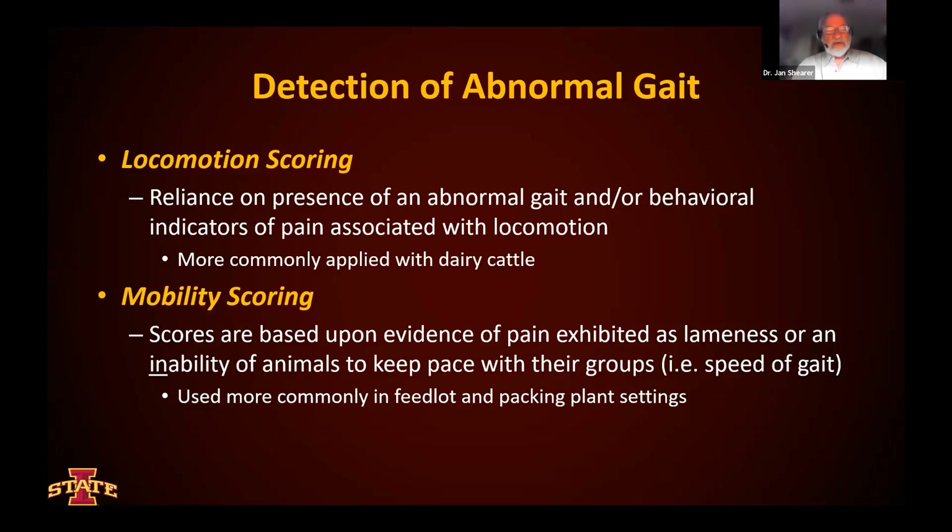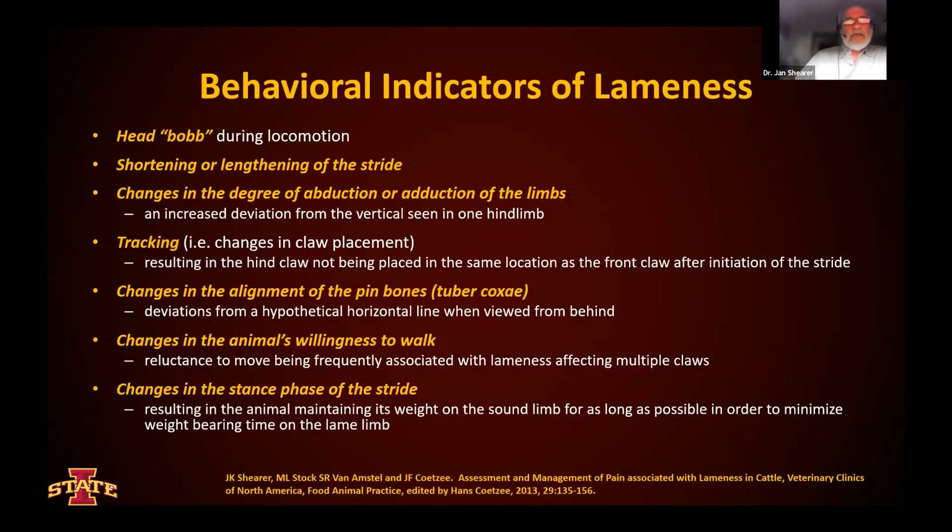We have mobility scoring that is another way that we can evaluate foot and leg health. The scores are based primarily on lameness or the inability of animals to keep pace with their groups. We can use that also in the dairy industry, but we tend to rely much more on locomotion scoring. We're looking primarily at the behavioral indicators of lameness. This would include head bob, for example, or shortening or lengthening of the stride, changes in the degree of abduction — that is the outward positioning of a leg or positioning it closer to the body — and tracking, which is that situation where the hind claw is not placed in exactly the same location as the front claw in the initiation of the stride.